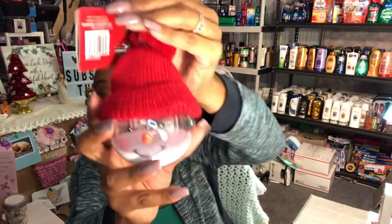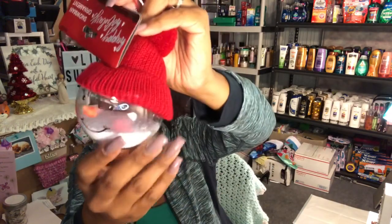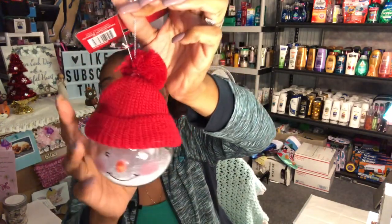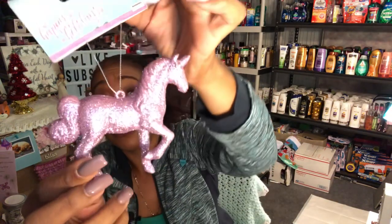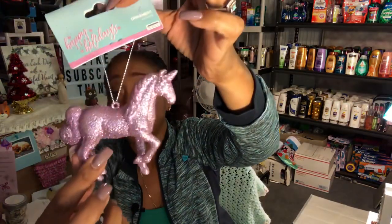I found really cute ornaments by Momentum Brands. There's an adorable snowman ornament with a little snow effect at the bottom, and I'll be using some ornaments as gift bows. I also picked up a fully glittered pink unicorn ornament — super pretty and I'll be adding it to next month's giveaway.